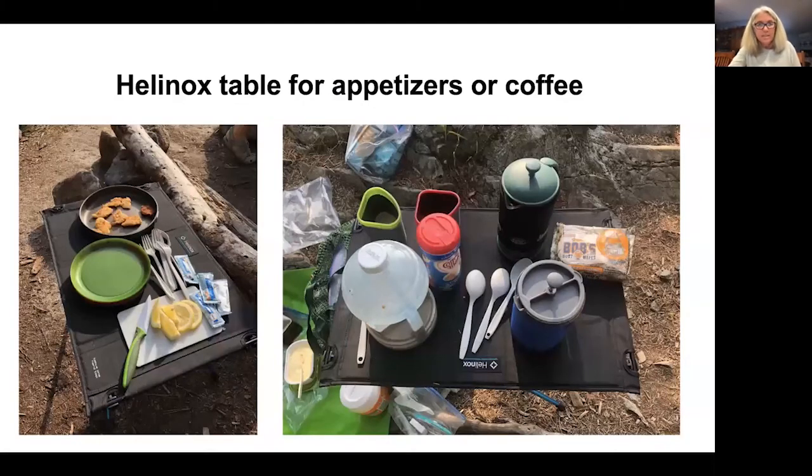On those slides you may have noticed I'm using a Heladox table — a very small, lightweight table I bought a number of years ago. Sometimes mother nature gifts us with a natural kitchen table at our campsites, but it doesn't happen all that often. This table is very lightweight, very easy to put together, easy to transport, and a very nice alternative if you're looking for something that adds real value to your camp kitchen.